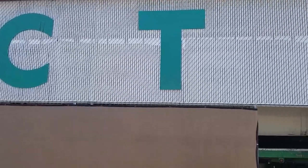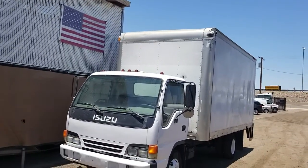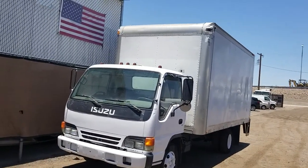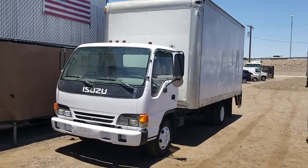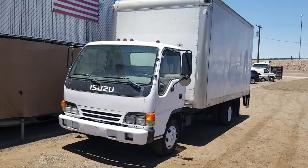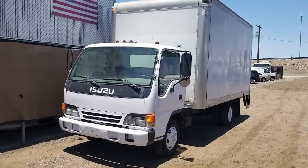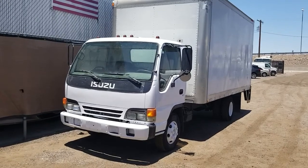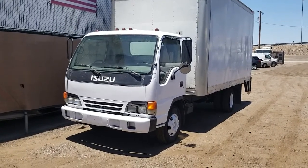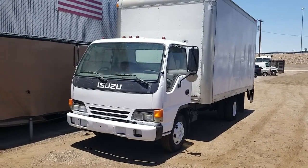Hi, this is Kurt with CTL Truck Sales. Today I'm going to be showing you stock number 2863. This is a 2002 Isuzu NPR. The truck has a 16-foot box on it, a four-cylinder diesel engine with 334,000 miles, automatic transmission, and a lift gate.